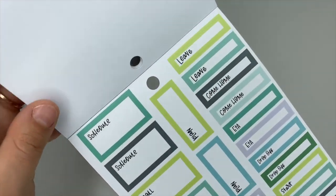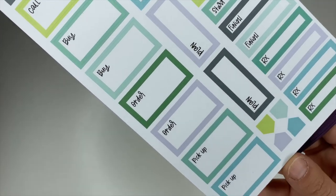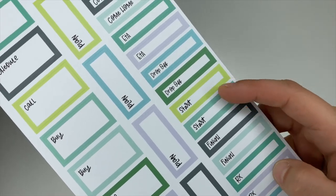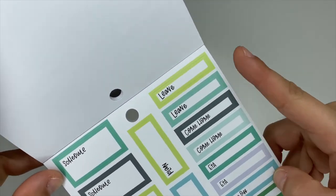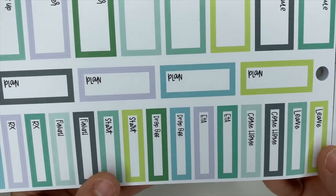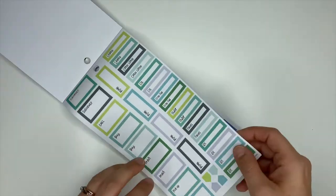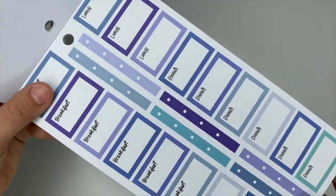You've got some little flag stickers down at the bottom. For these ones we have schedule, call, buy, order, and pick up. Over here you have prescription, start and finish, drop off, ETA, come home, leave, and then in the center they say plan.